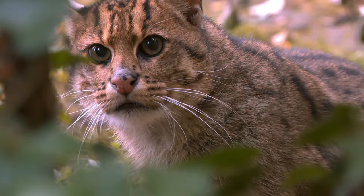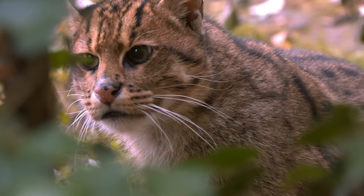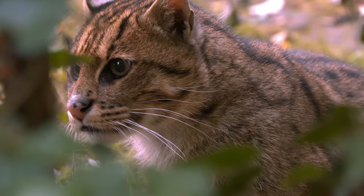Fishing cats are just one resident in a biome that is disappearing around the world. And without help from people like you and me, the days for the mysterious fishing cat may be numbered.